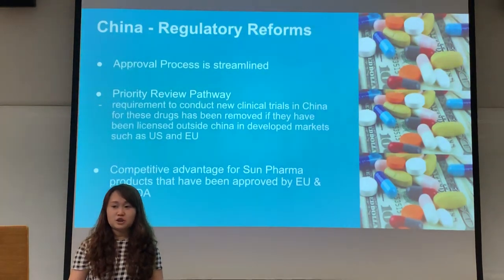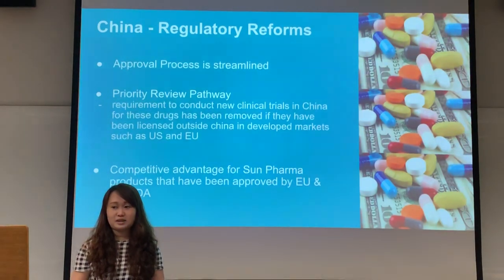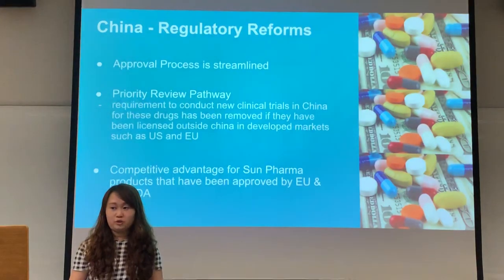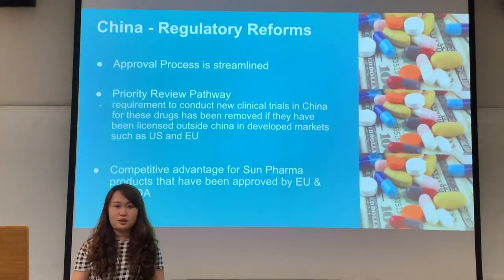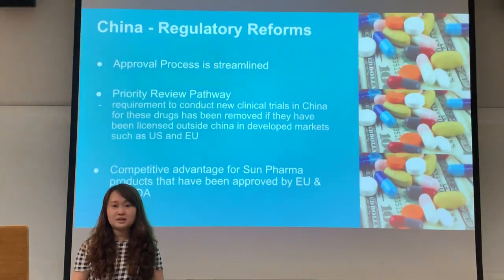In 2017, China introduced the Priority Review Pathway, and the requirement to conduct clinical trials in China for new drugs has been removed if they have been licensed outside China in developed markets such as the US or EU. This will be a competitive advantage for Sun Pharma products that have already been approved by the US or EU FDA, making the approval process very swift.